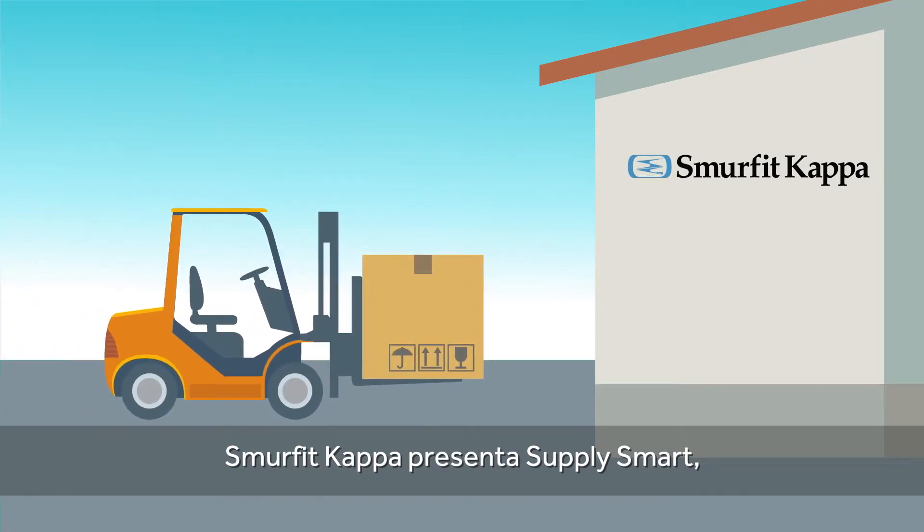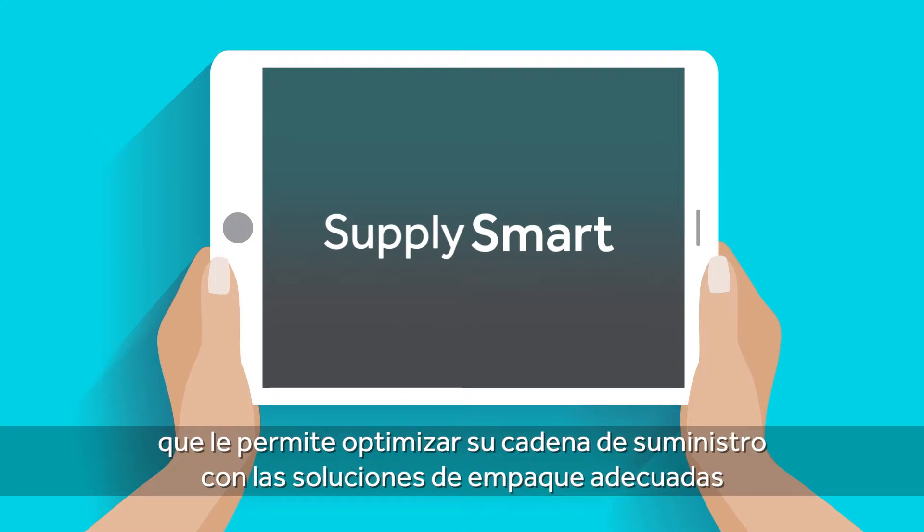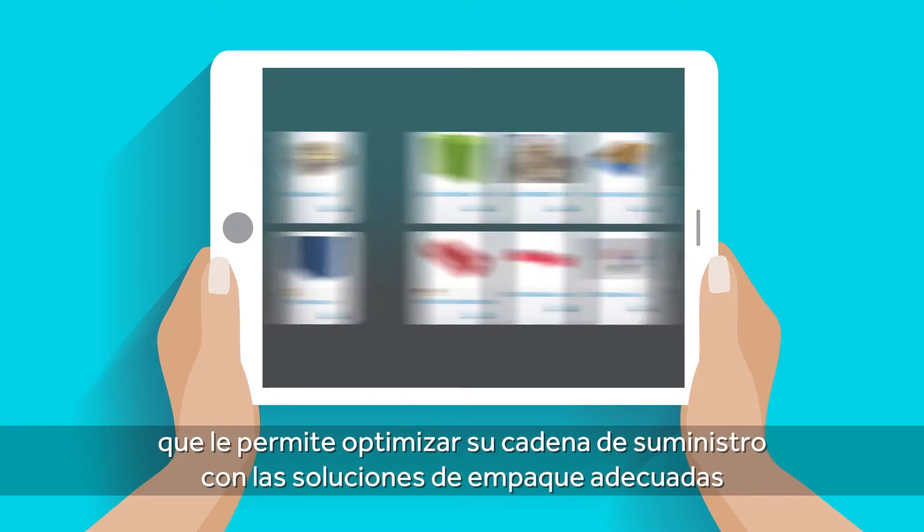Smurfit Kappa presents SupplySmart — a combination of unique tools, data and expertise that enables you to optimize your supply chain with improved packaging solutions.